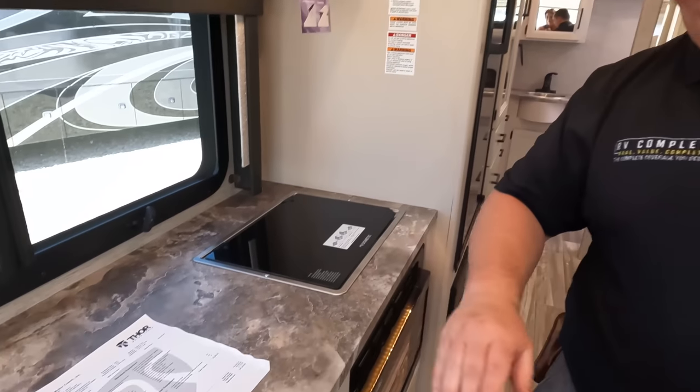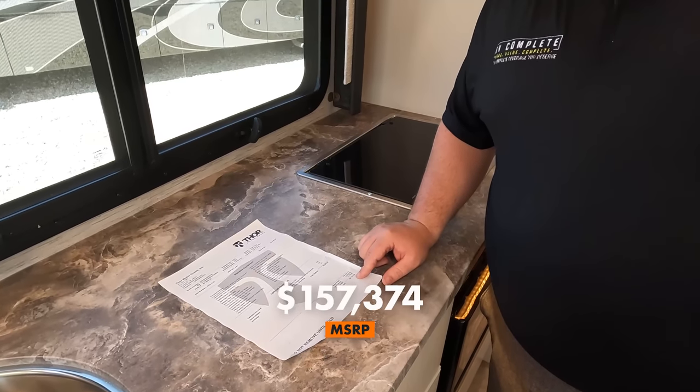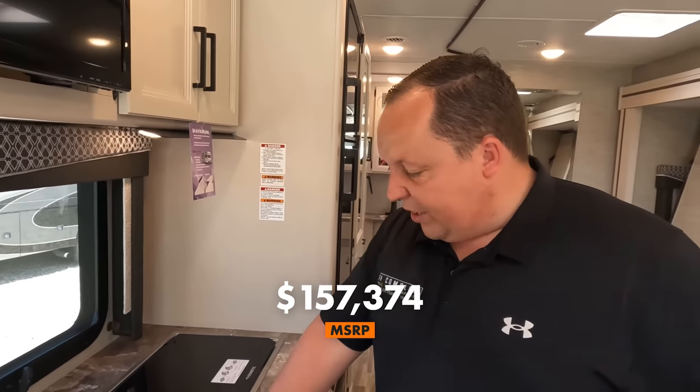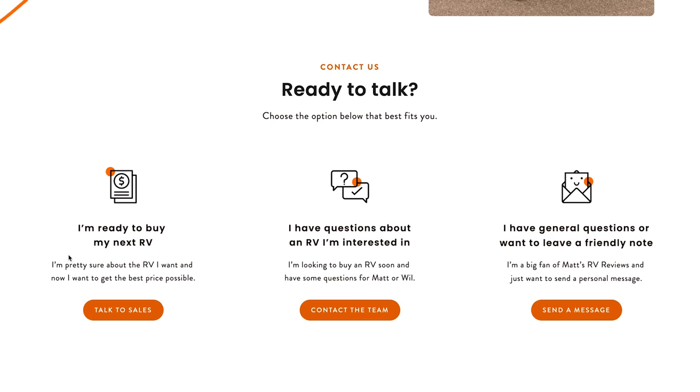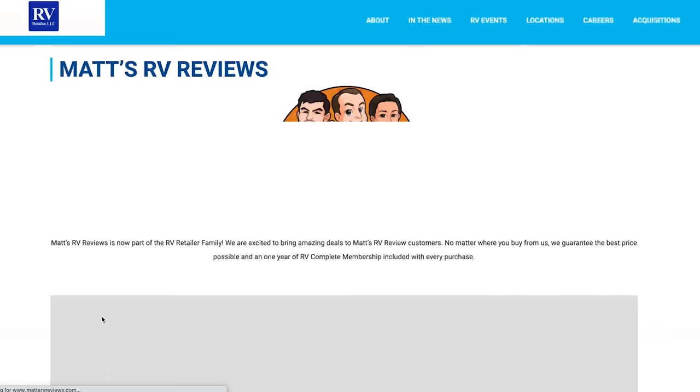It's time for the MSRP. The MSRP on this motorhome is $157,374. We can't tell you the current sale price right now because it's still a 2022 model year, but we can get everybody the best price in America no matter where you live. All you have to do is go to Matt'sRVReviews.com and fill out the contact form. We'll find the closest dealership to you and get you the best price, best service, and the best overall RV buying experience in the industry.